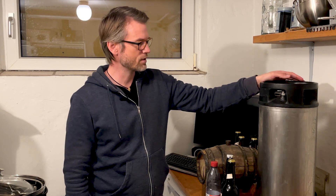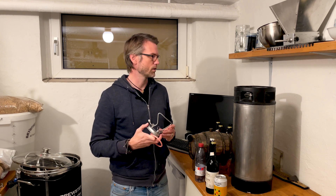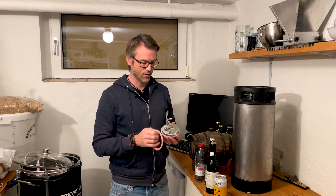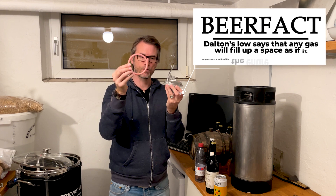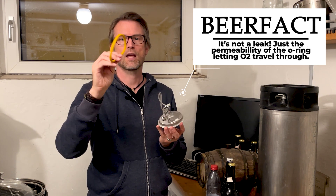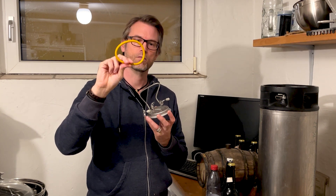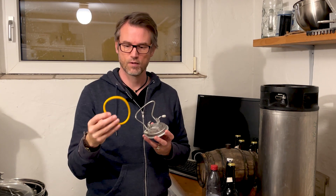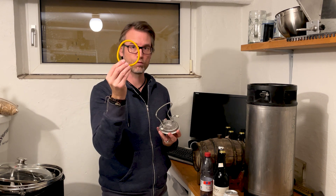Next on the list is kegs. I always thought that kegs were protecting the beer the best, but it's actually not. Oxygen will get in even though there's high pressure and always pressure on — it will get in because of the O-ring. Kegland actually made a new kind of seal, a new kind of O-ring, that has 27 times lower oxygen permeability than the standard O-rings.